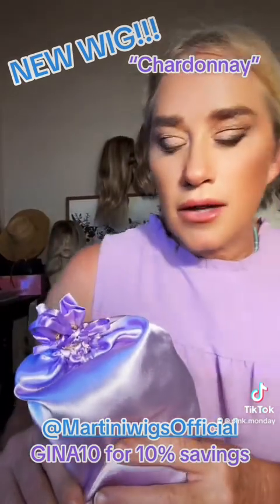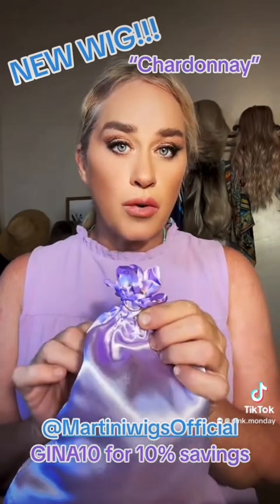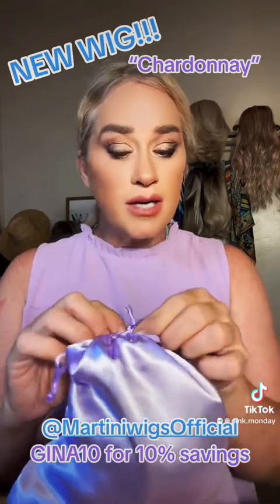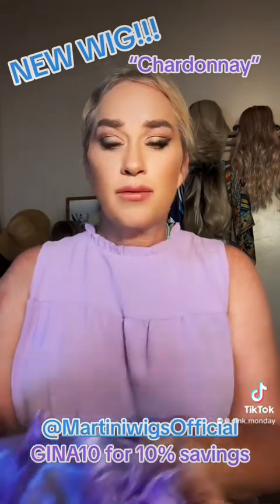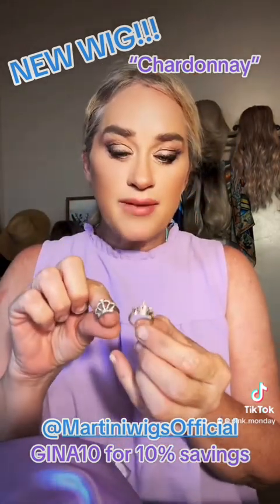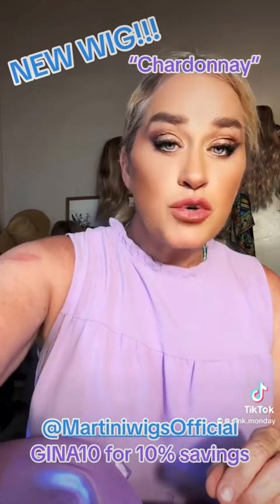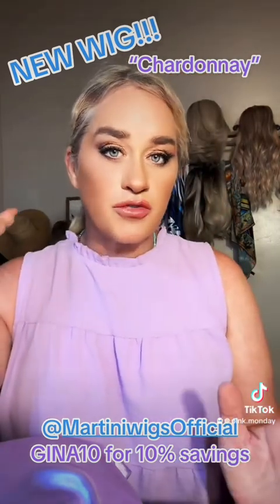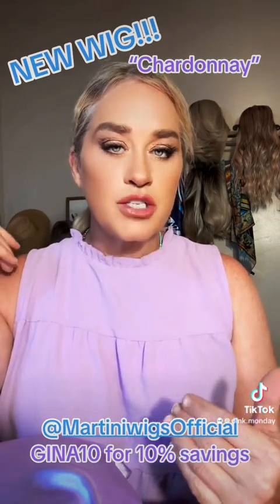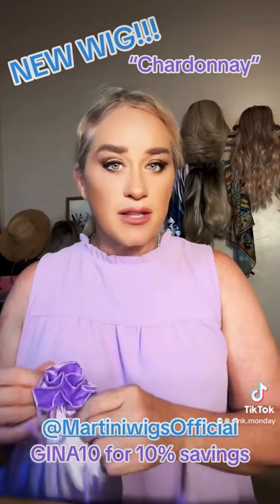Also with Martini Wigs, when you order one of their wigs you will receive a crown ring, and these rings are an incentive. Once you collect 10, you will get a $100 gift certificate. I only have two but I have three total coming — one more on the way. So save 10 of these and you'll get $100, which really pays for any wig, especially if you also use an affiliate coupon code. Mine is Gina10 and I'll leave that in the comments. I think that's a wonderful incentive.